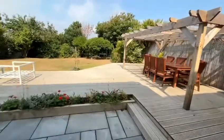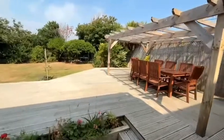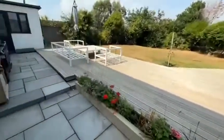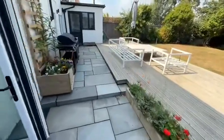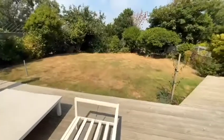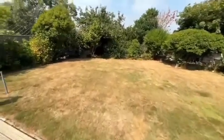The garden also doesn't disappoint. You've got bifolding doors leading out onto this beautiful decking area here. You've also got a bit of patio and lawn down there at the bottom. As you can see, it's a lovely sized garden.